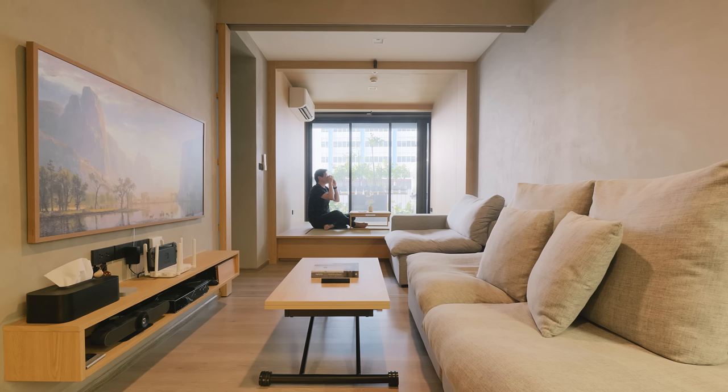My name is May. I am a freelance interior and graphic designer based in Bangkok, Thailand. The owner of this project is my brother. He lives here with his wife.